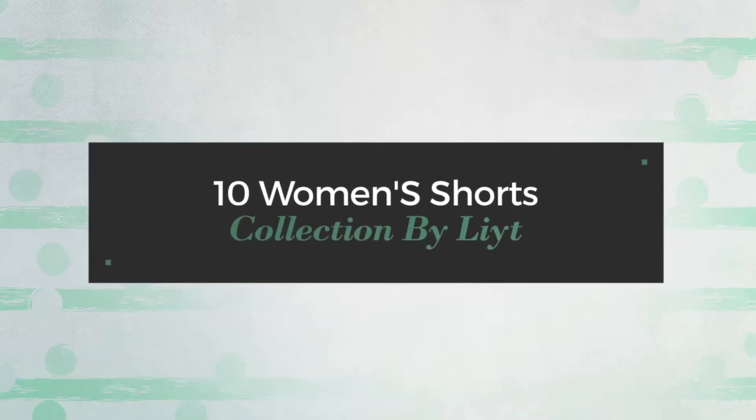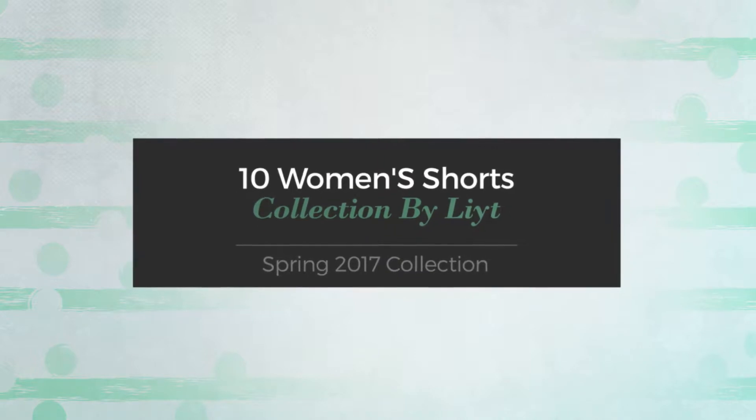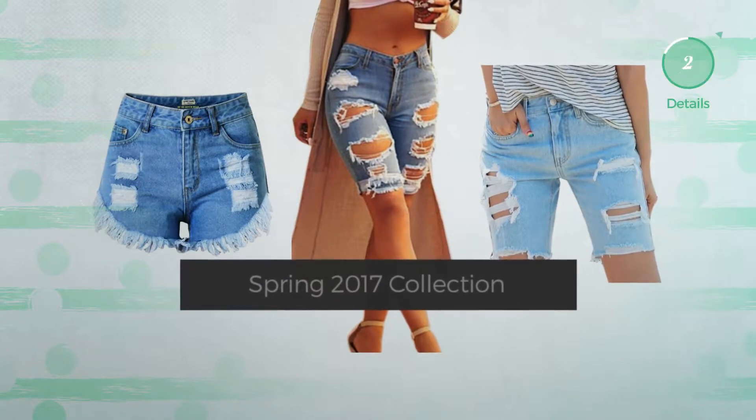10 women's shorts collection by Elite Spring 2017 collection. At any time, click the circle and get the details about your favorite shorts.